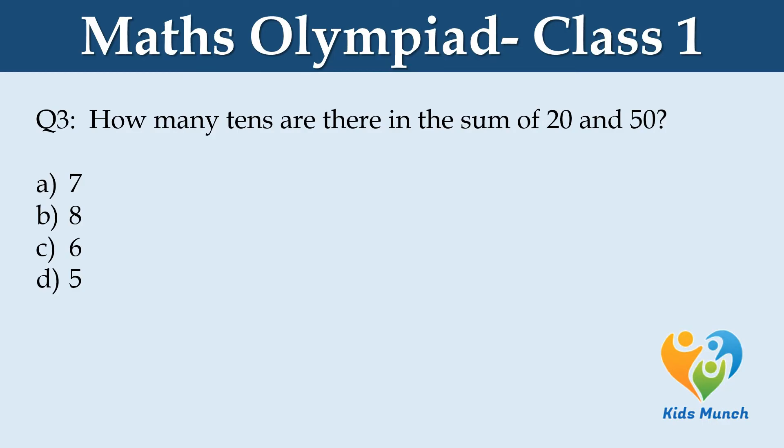How many tens are there in the sum of 20 and 50? A: 7, B: 8, C: 6, D: 5.